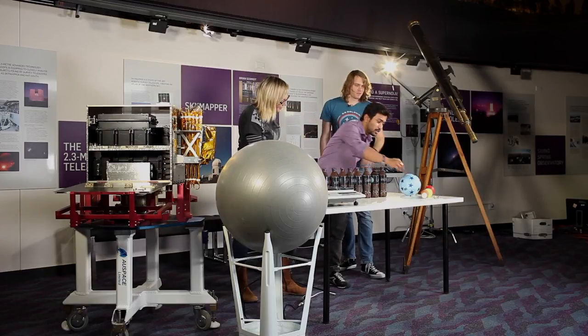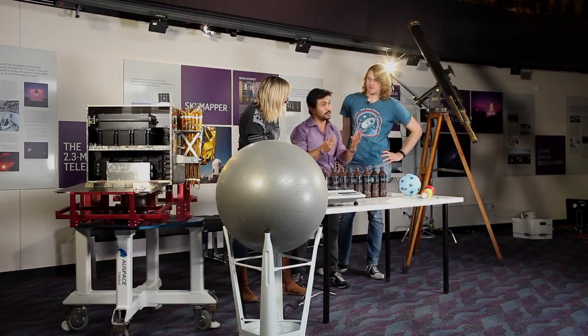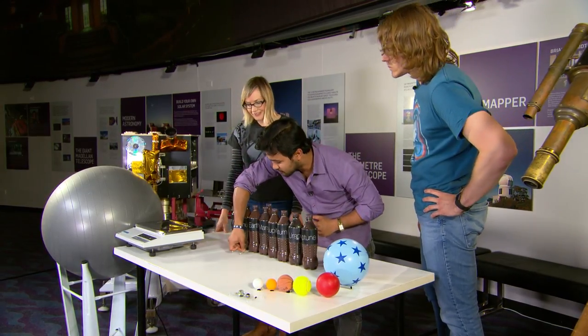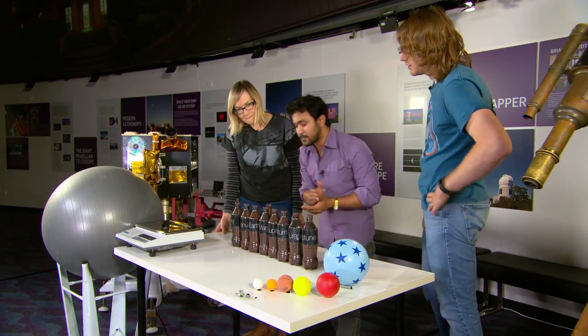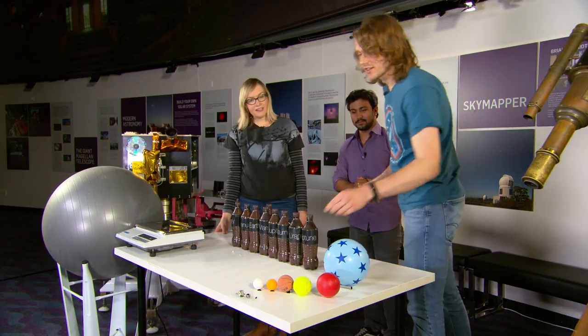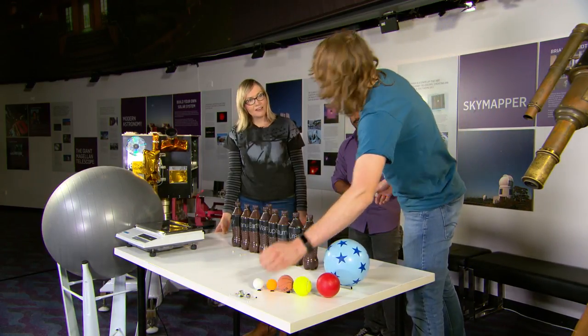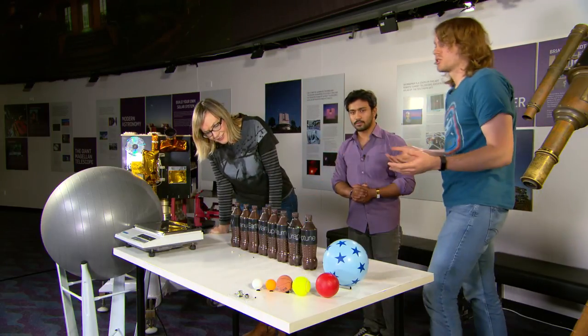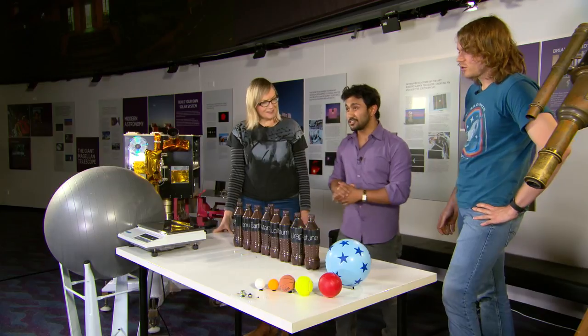The next planet is Earth, which is very habitable and beautiful — which is why we all live here. Earth is also about the same size as Venus. Moving along to the last of our rocky planets is Mars, the red planet, famous lately because we've got a lot of robots there discovering much about its geology. Mars would only be about the size of this peppercorn — smaller than Earth and Venus, but bigger than Mercury, and tiny compared to the sun and the gas giants.